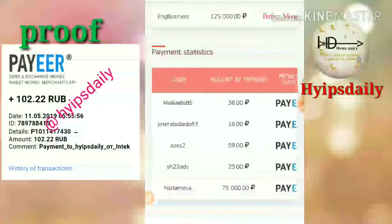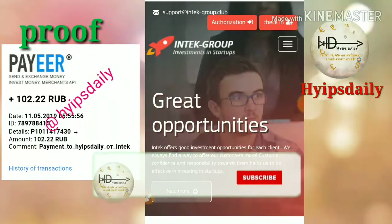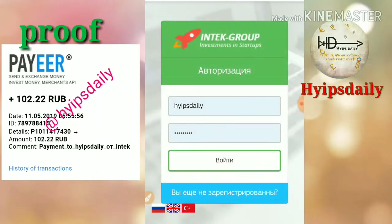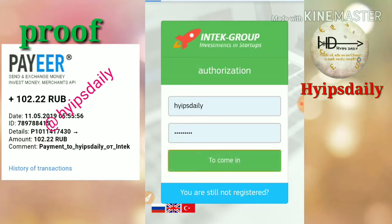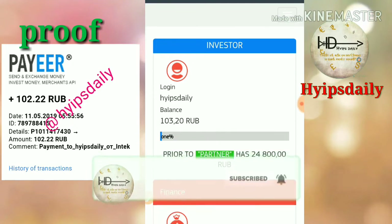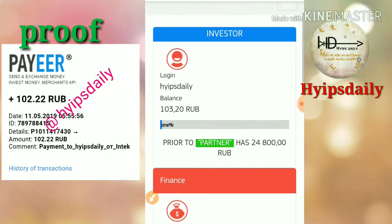Now let me show the payment proof first. For that, I just log in to my account by clicking the authentication button, which directs me to the sign-in form. I entered my username and password, then clicked 'come in'. It redirected me to the account dashboard — this is how the account dashboard looks. You can see my account balance of 3.20 rubles.